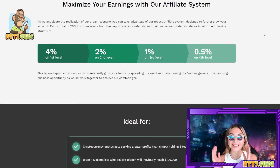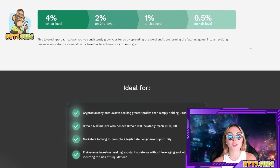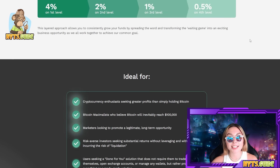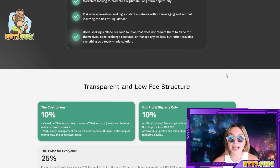Definitely go and make sure to take advantage of that because they have an incredible system going and I really would not want you guys to miss out. This layered approach allows you to consistently grow your funds by spreading the word and transforming the waiting game into an exciting business opportunity as you all work together to achieve the common goal. This entire project is ideal for cryptocurrency enthusiasts seeking greater profits than simply holding Bitcoin, Bitcoin maximalists who believe Bitcoin will inevitably reach 100K, and marketers looking to promote a legitimate long-term opportunity.